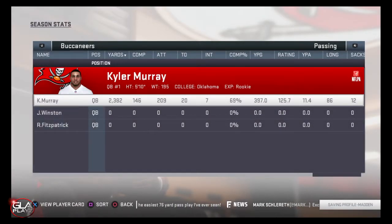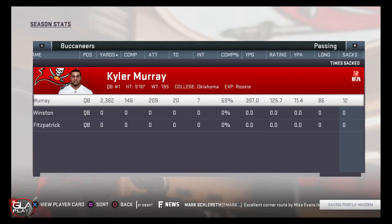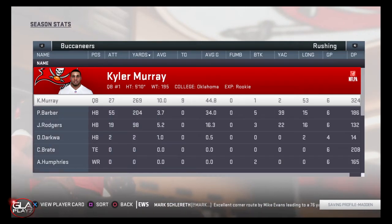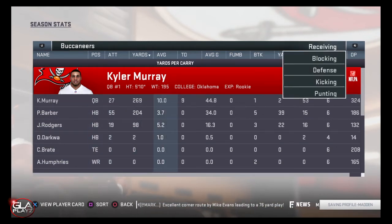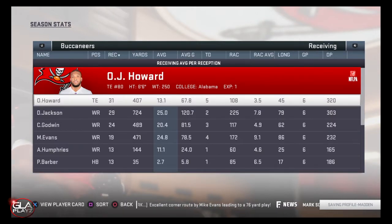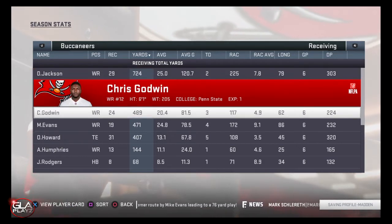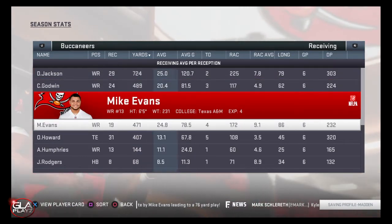Here are Kyler's season stats: right now he's got 20 TDs passing, 7 interceptions, and a 69% completion percentage, which is really good especially for a rookie — he's doing phenomenal. If I continue this he can end the season with about 40 TDs and about 14 interceptions, which is just really good. He's also leading his team in rushing. OJ Howard has the most receptions and Deshaun Jackson has the most receiving yards, so right now they're both really good targets for me.